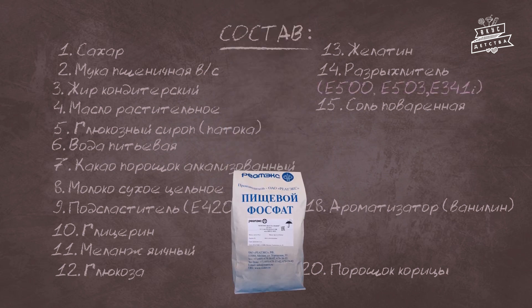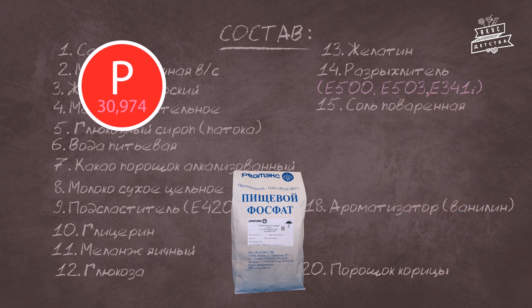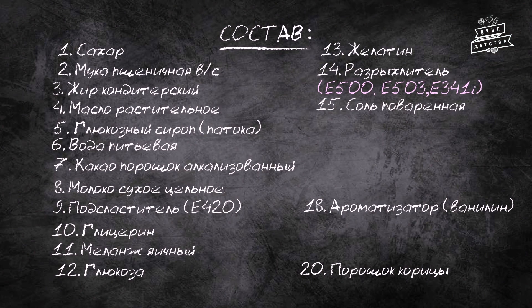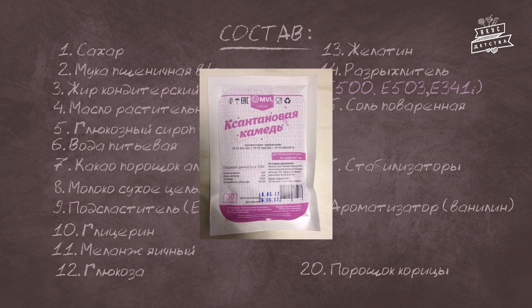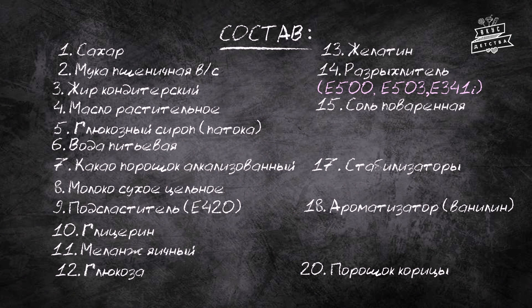Кальция монофосфат является регулятором кислотности, улучшителем муки, разрыхлителем и стабилизатором. В малых дозах служит полезным источником фосфора и кальция, в больших — может быть аллергеном, вызывать приступы удушья и астмы, а также заболевания желудочно-кишечного тракта. Загуститель ксантановая камедь — это полисахарид, получаемый путём ферментации сахара специальными бактериями. Используется как стабилизатор: с ним продукт меньше теряет влагу, что продлевает срок годности. Для человека он не опасен.